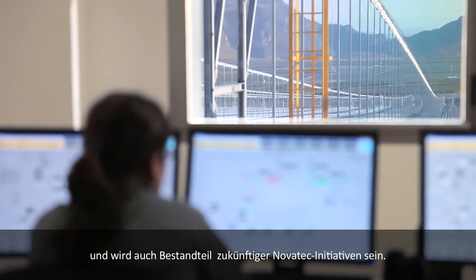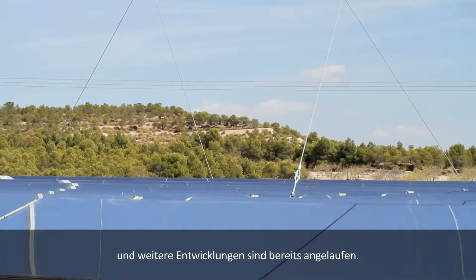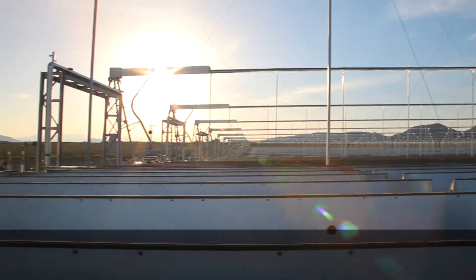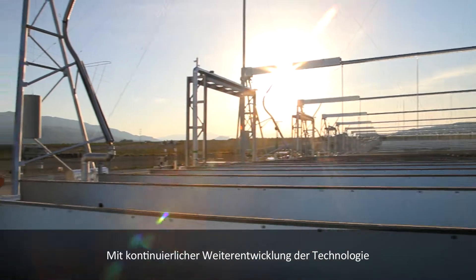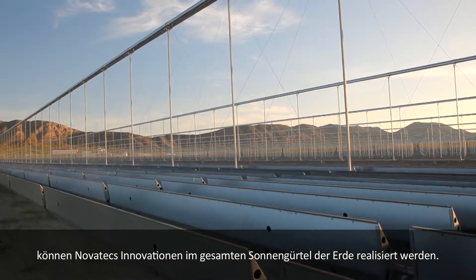Puerto Herrado II has proven the Novatec Solar concept, and future developments are underway. With ever-improving technologies, Novatec's innovations can be implemented across the Earth's sunbelt.